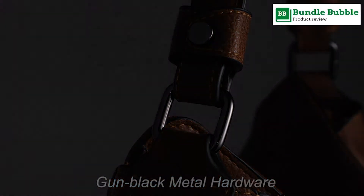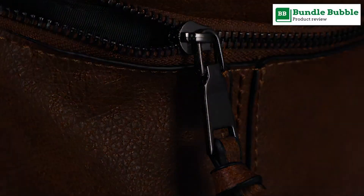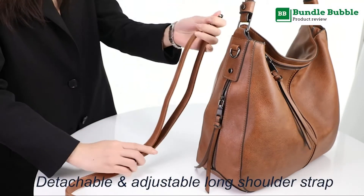Soft and durable PU leather, gun-black metal hardware, classic and fashionable purses and handbags — the perfect gift for your wife, mom, girls, and family.